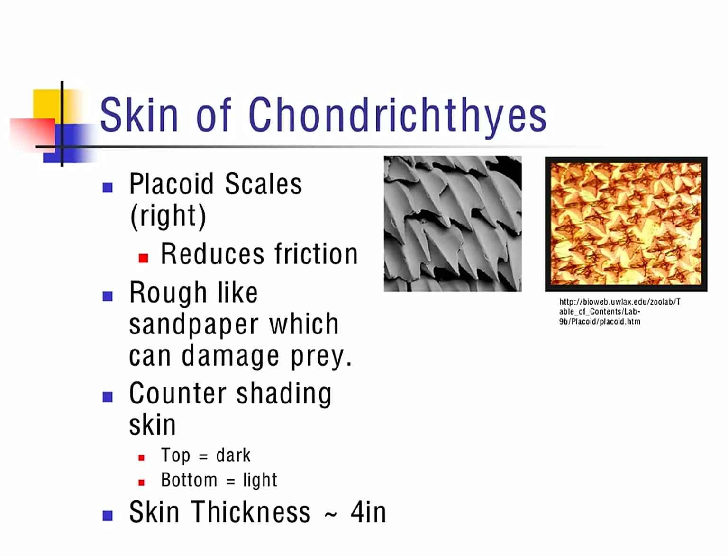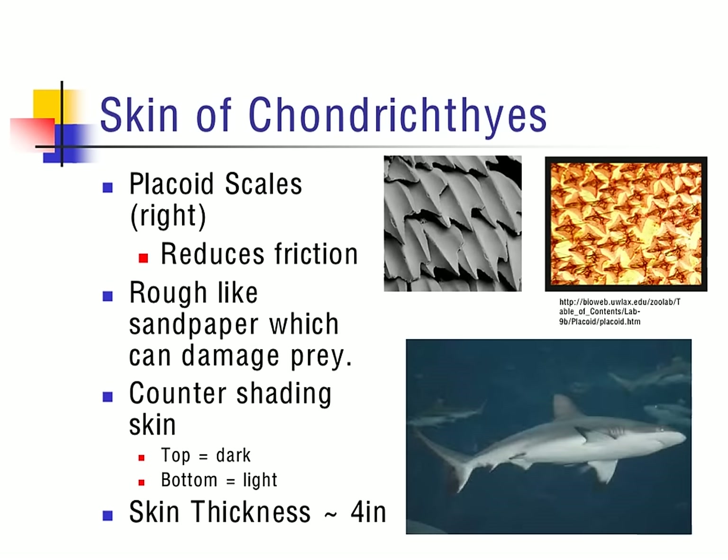Another important thing the shark uses to hide itself in the water column is the ability to counter-shade. Counter-shading is when the top side of the shark or organism is darker than the bottom side, which is lighter. This is so that organisms sitting on the bottom of the ocean looking up see it blending in with the light, and organisms at the top looking down see it as dark. The picture of a reef shark clearly shows the darker coloration on top and the lighter side on the bottom.